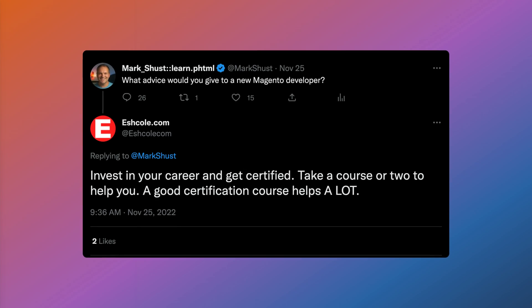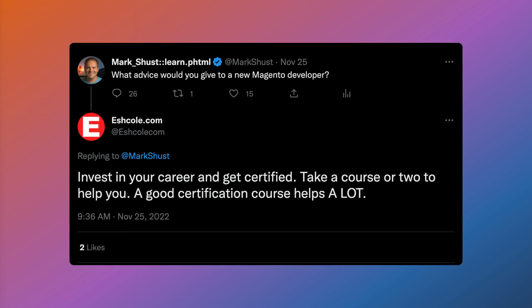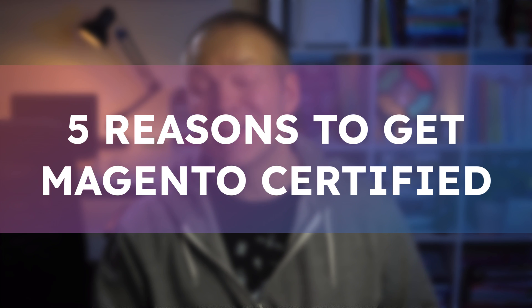On Twitter I asked what advice would you give to a new Magento developer, and one of the replies said invest in your career and get certified. This got me thinking — everyone knows the main reasons to get an Adobe Commerce certification, like the resume bump or the LinkedIn credit. But what are some other benefits of getting certified that perhaps you didn't think of? I put together a list of five things that a certification can really help you out with that you probably haven't thought much about.